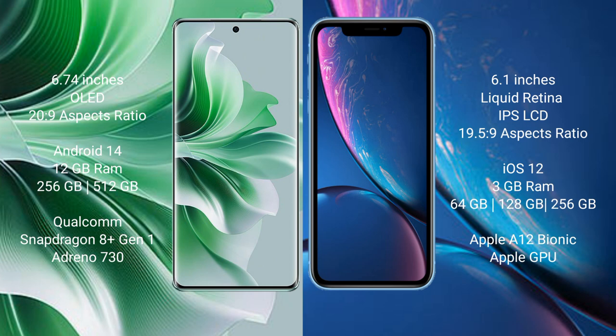Oppo Reno 11 Pro runs on the Android 14 operating system. iPhone XR runs on the iOS 12 operating system.